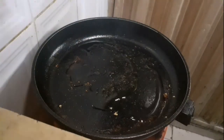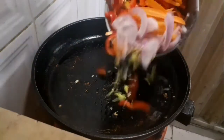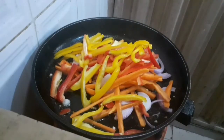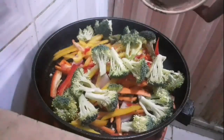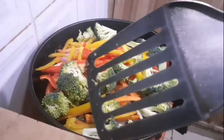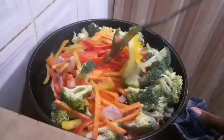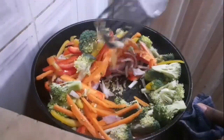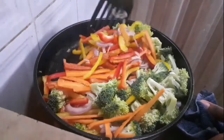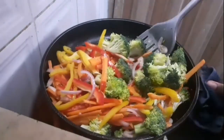Still using the same pan — not cleaning it because we still need that flavour — drizzle in a little bit of oil and add the veggies. We continually stir the veggies until they are crisp and tender. This will take approximately three to four minutes to get to that level.